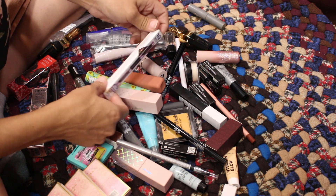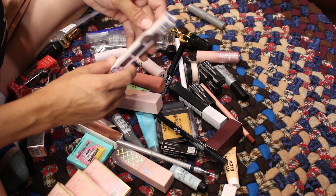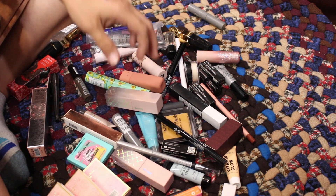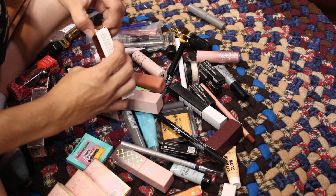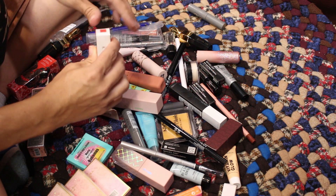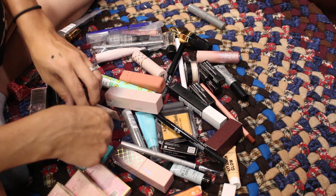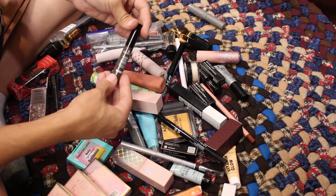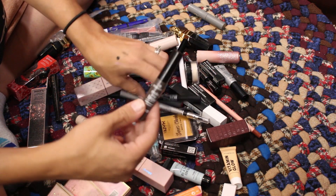Cara Beauty liquid lipstick — I'm going to put that in the giveaway, not going to wear that shade. Make Me Brow from Essence — I have used this before, it was my backup, so I'll keep this. Then a brow gel from Makeup Revolution — I'll keep this too, it's a smaller one I bought to try. Medusa's Makeup black eyeshadow — looks like I swatched it, so I'll declutter it but give it to family.